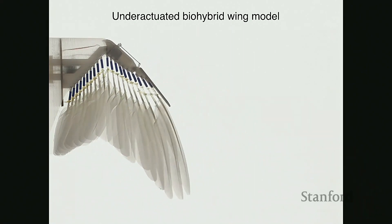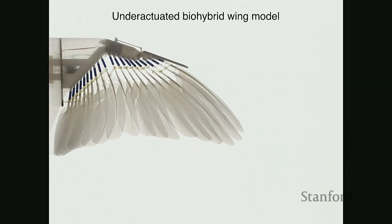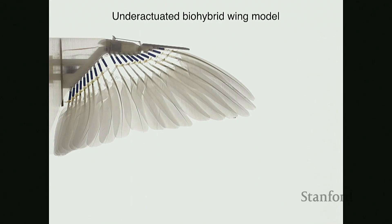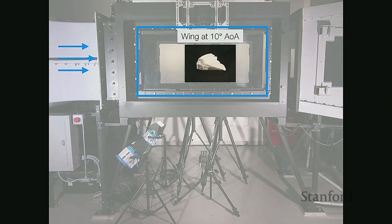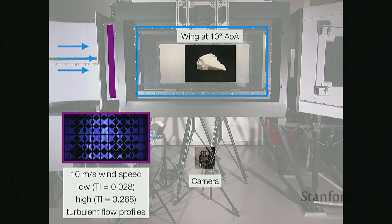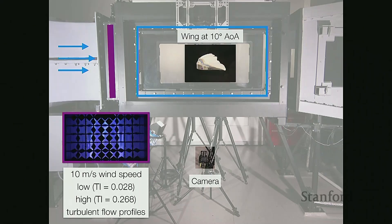With this wing, we can test permutations that aren't practical to do with real birds. I wanted to ask: how does the wing perform under aerodynamic loading, and what are the roles of elasticity and feather contact? To answer these questions, we place our wing into a wind tunnel. The wing is mounted on a splitter plate at 10 degrees angle of attack — similar to what pigeons do when flying. We have a camera underneath filming the belly-up view, and a turbulence grid upstream that can create different turbulence profiles, allowing us to test in both laminar flow and high turbulence intensities.